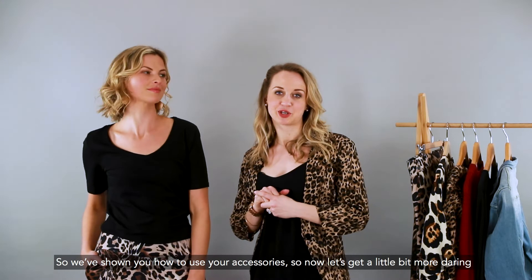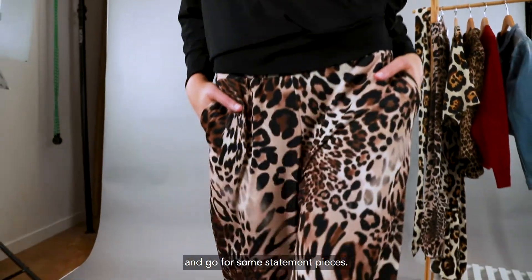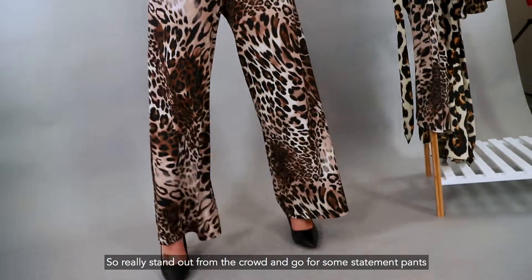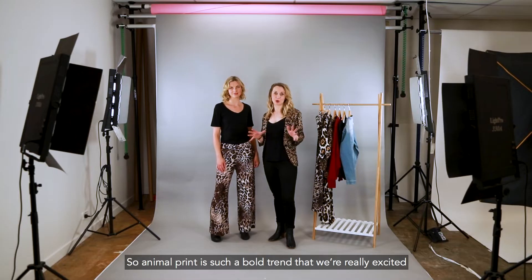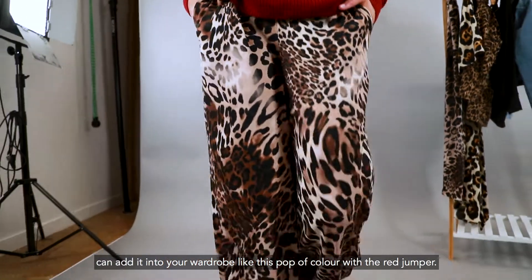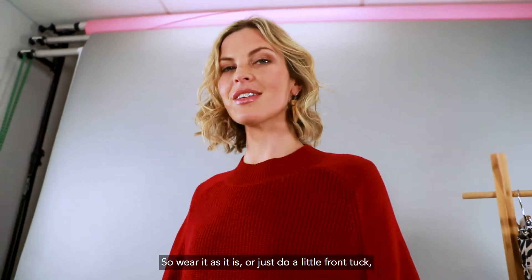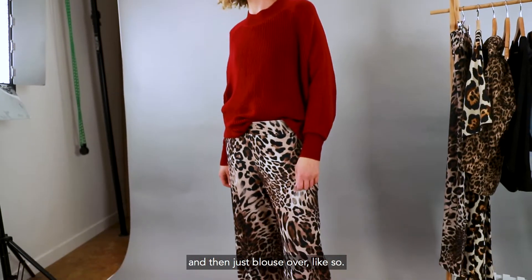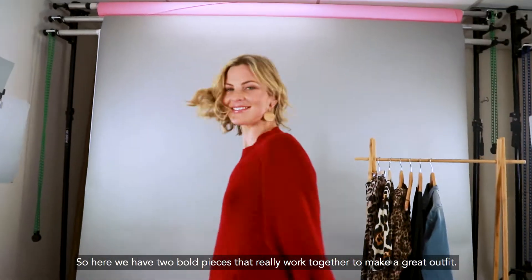We've shown you how to use your accessories so now let's get a little bit more daring and go for some statement pieces. Really stand out from the crowd and go for some statement pants like these from Boho Bird. Animal print is such a bold trend but we're really excited to show you different ways that you can add it into your wardrobe, like this pop of colour with the red jumper. Wear it as it is or just do a little front tuck and blouse it over like so. Here we have two bold pieces that really work together to make a great outfit.